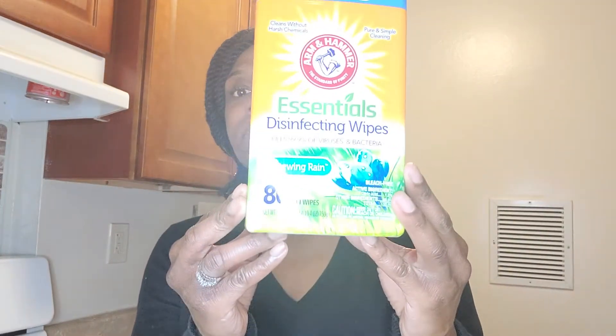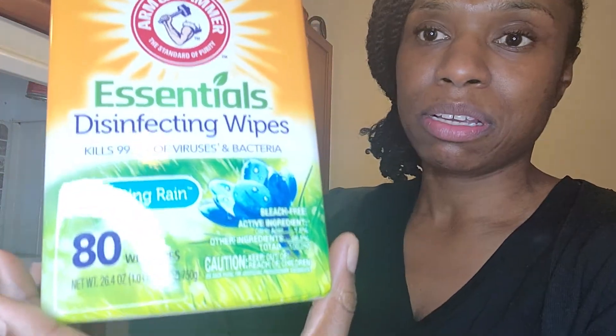Oh these — if you guys can find these, they smell so good. The Arm & Hammer essential disinfectant wipes. This scent is Renewing Rain. They also have a yellow one but I like this one better. I'm going to put that to the side and we're going to get into the haul.